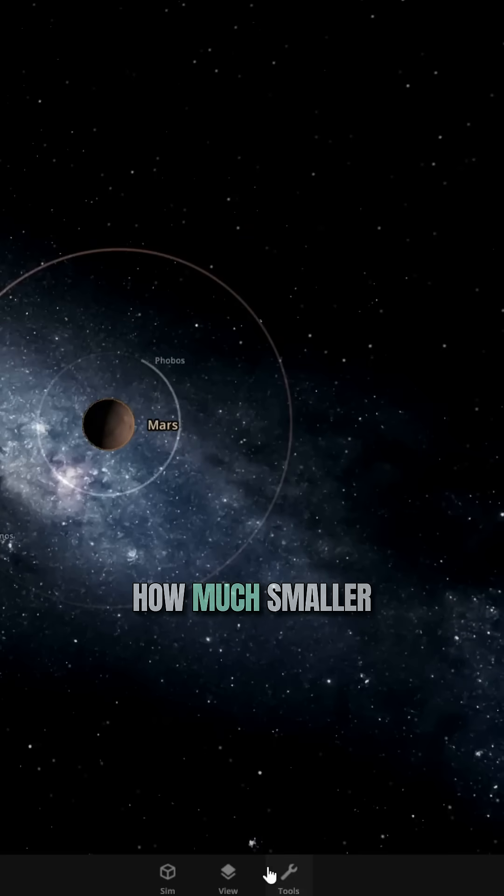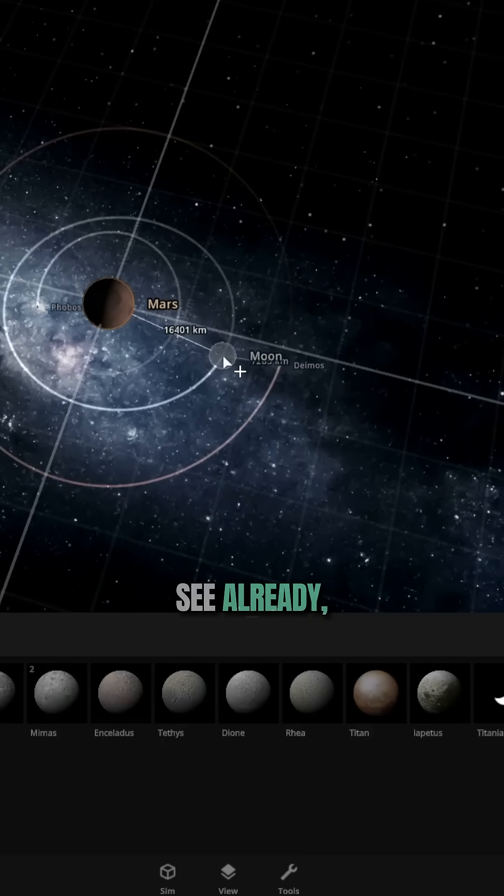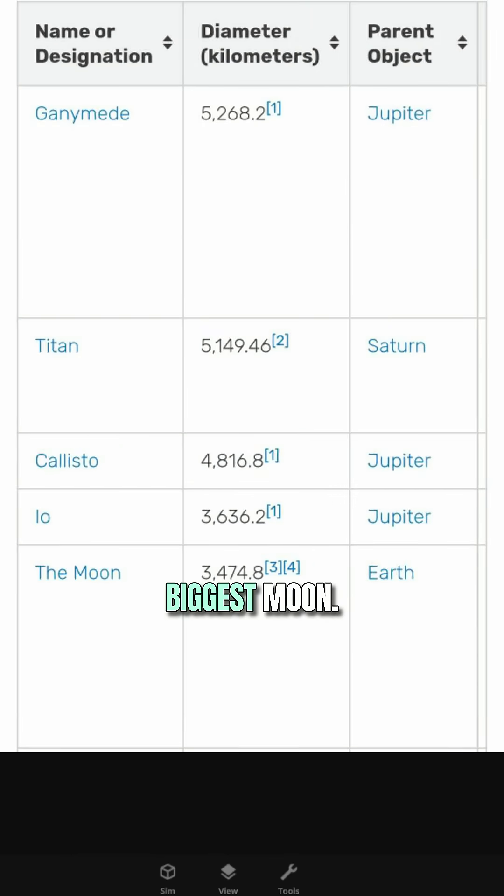Now, to show how much smaller these moons are, let's add into the simulation our own moon. As you can see already, before adding the moon, we can clearly see how big our moon is. Actually, our moon is the fifth biggest moon.